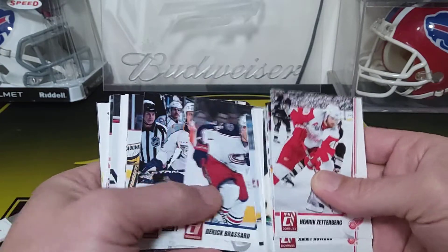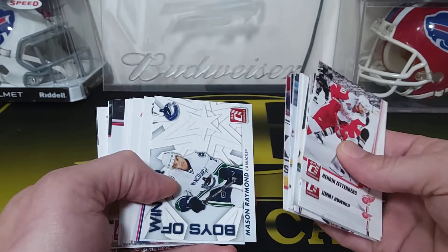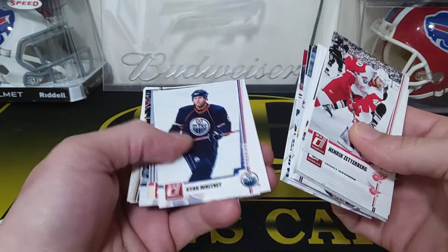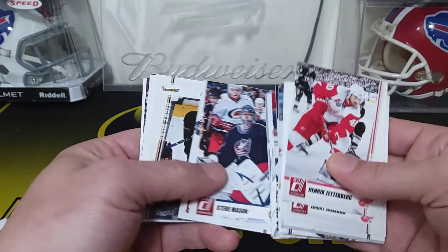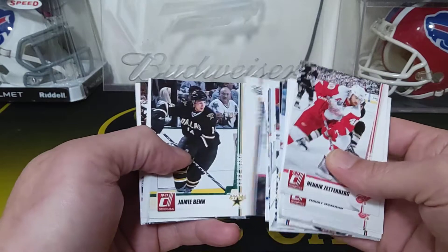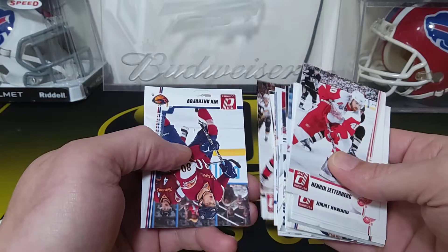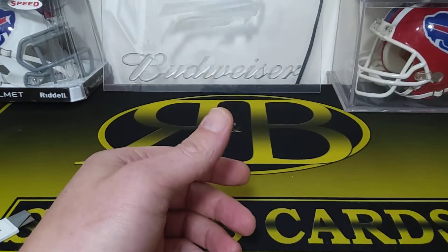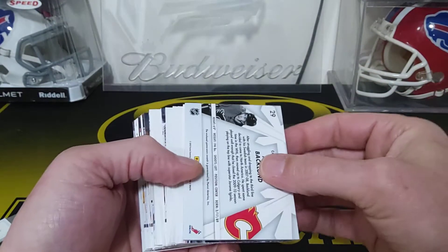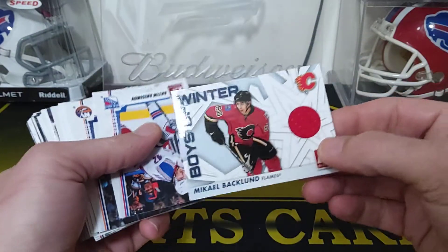Nathan Horton, Derek Brassard, Shea Weber, Tuukka Rask, Jiri Hudler. We got a Boys of Winter — Mason Raymond — for the Canucks. Ray Whitney, Mike Modano — Red Wings — Steve Mason, Alex Hemsky, Corey Perry, Matthew Lombardi, Jamie Benn, Dan Boyle, Tuomo Ruutu, Nick Antropov. Oh, is this a — yeah — Michael Bäckland — looks like it's a jersey card! Boys of Winter — Michael Bäckland, Flames. That's our second hit.